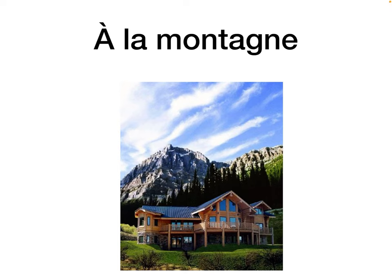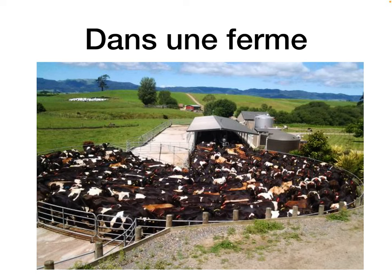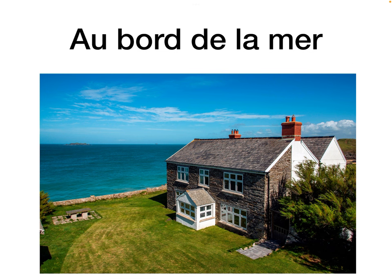À la montagne means in the mountains. Dans un village means in a village. Dans une ferme means on a farm. Au bord de la mer means beside the sea.